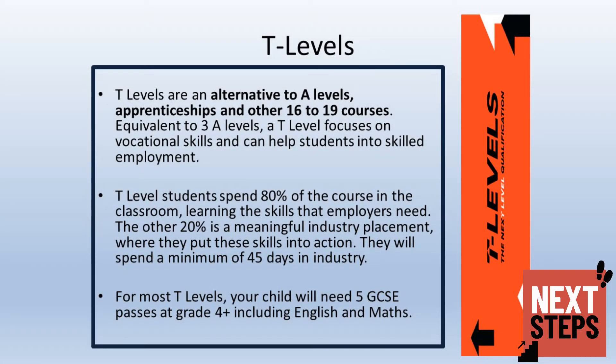T-levels are a brand new type of course introduced this year. They are equivalent to three A-levels but are linked to a specific area of employment. T-level students will spend 80% of the course in the classroom learning the skills employers are looking for, whilst 20% of their time will be spent on 45 days in industry, putting those skills into action. For most T-levels, your child will require at least five GCSEs at Grade 4 or above, including English and maths.